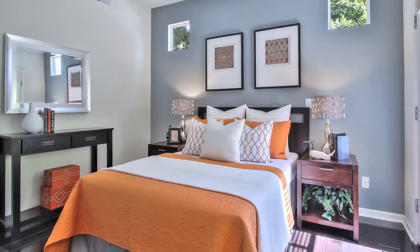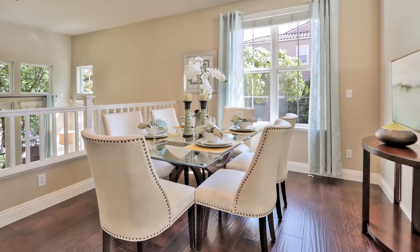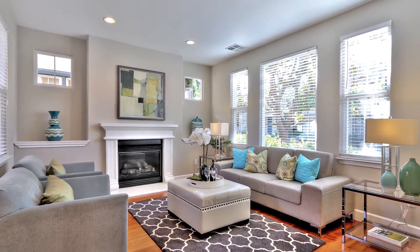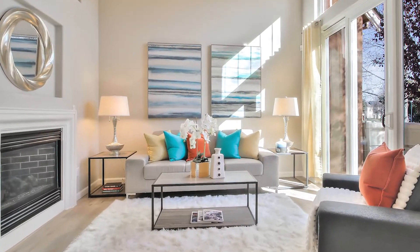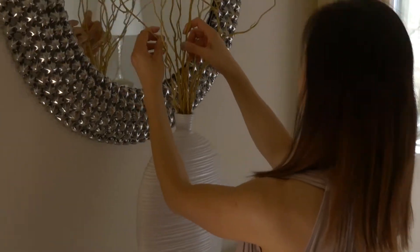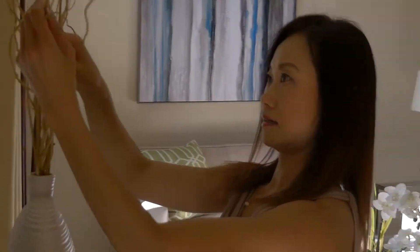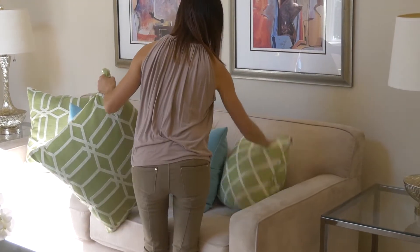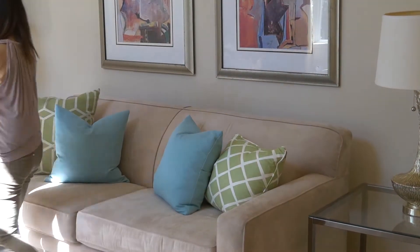Since all the buyers are looking at listings online first, I want to make sure all the pictures are beautiful to attract buyers coming in to see the house. It is very important that the buyer can picture themselves living in that house. That's why I have my own staging warehouse — so I can ensure all my listings are staged perfectly.